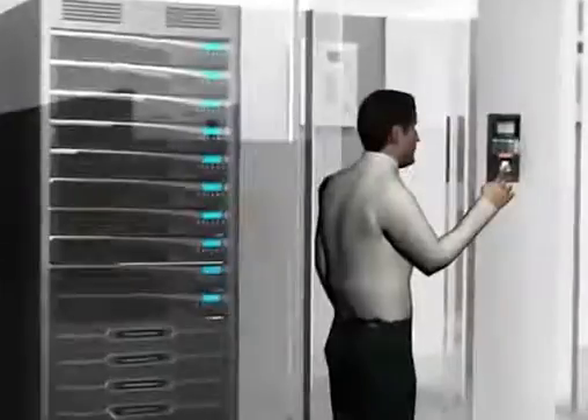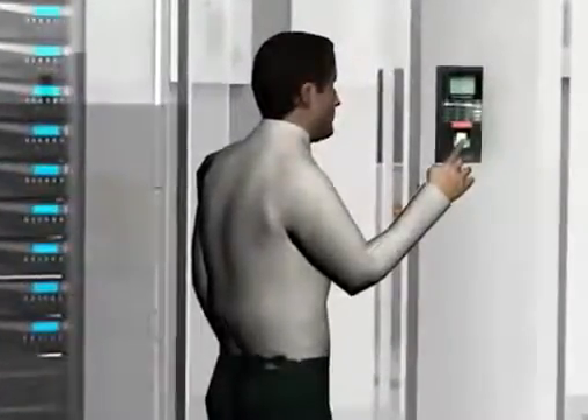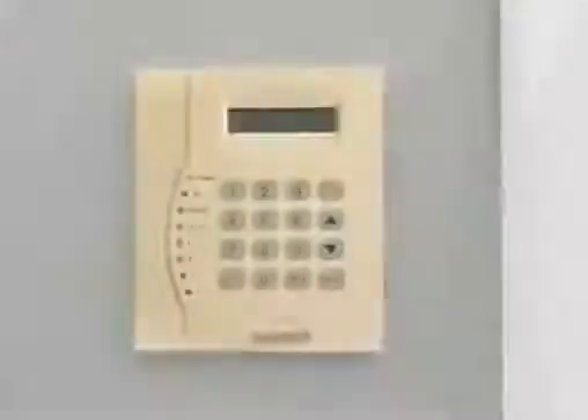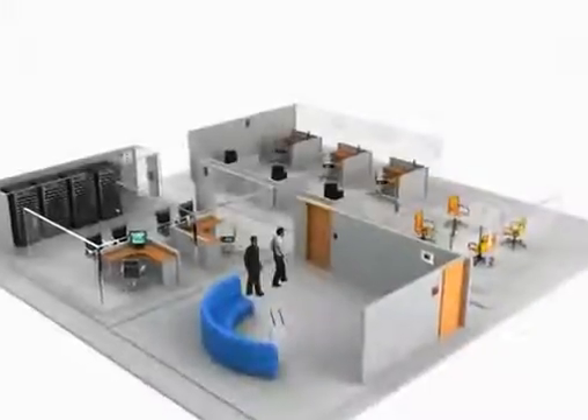This is a foolproof method by which we can be certain of who entered where and when, and also to stop proxy attendance of employees. A special feature of the EuroVigil electronic security system access controller is the anti-passback.